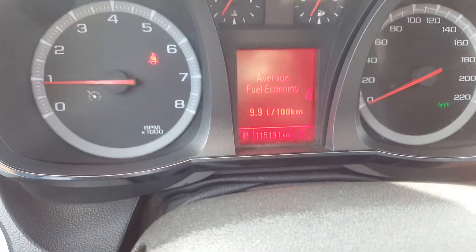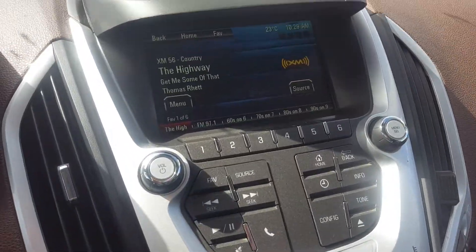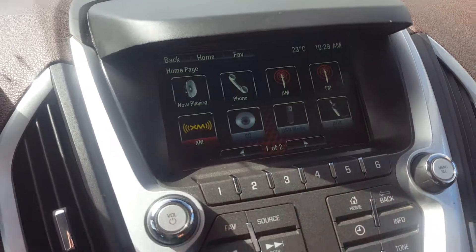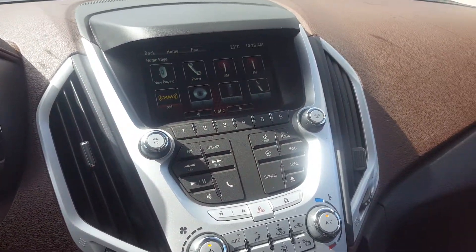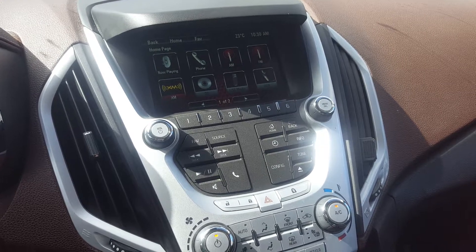Here's the odometer, sitting at 115,191 kilometers. The Terrain has an entertainment system with AM, FM, and XM radio, a CD player, backup camera, OnStar, hands-free communication, and auxiliary input.